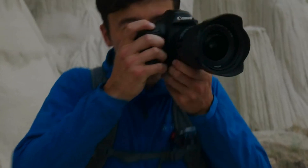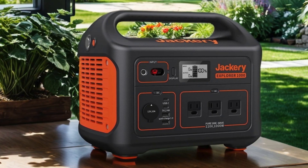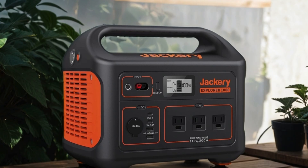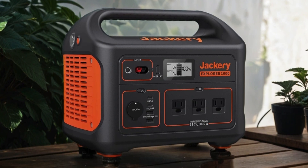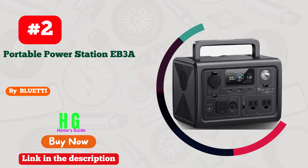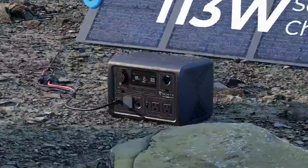The included 40W book-sized solar panel allows for convenient recharging under the sun, making it an eco-friendly and sustainable energy solution. Whether you're camping, traveling, or facing emergencies, the Jackery Solar Generator 300 Plus has got you covered with its efficient performance and portability. Number two: Bluetti Portable Power Station EB3A — a game changer in outdoor power solutions.